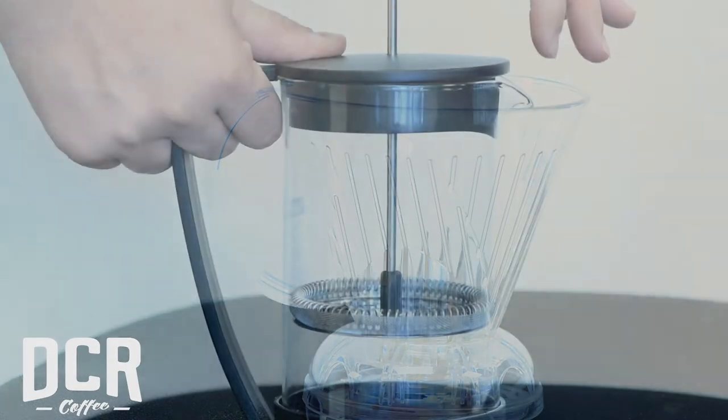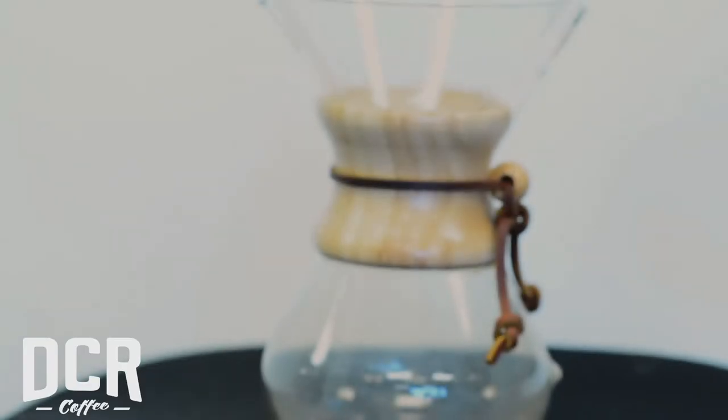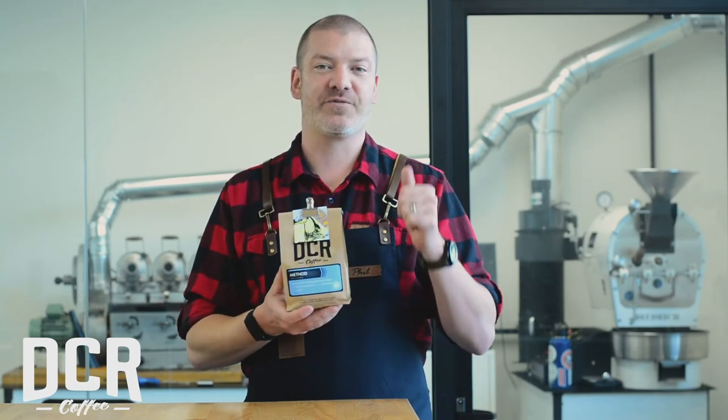That means it's going to shine in a pour over, a French press, a Chemex, even a vacuum pot if you're familiar with that. This coffee will shine. It has flavors of stone fruit, a finish of orange and citrus.